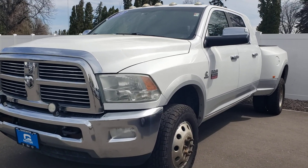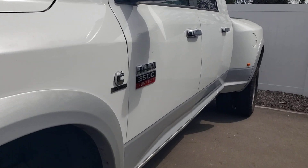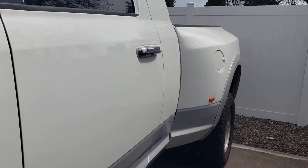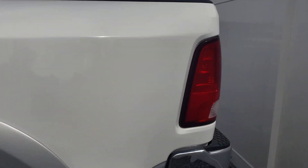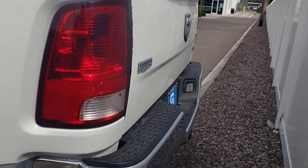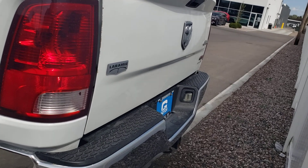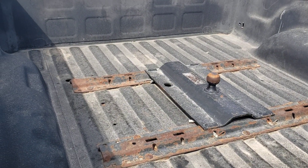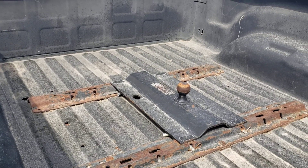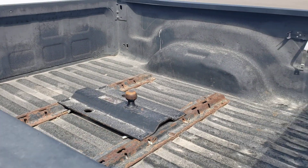As you can see, there are no big dents or problems with the truck at all. On the sides it does have airbags on the truck to haul a little extra heavier weight, and a two and five-sixteenths ball.